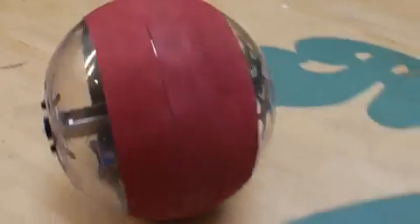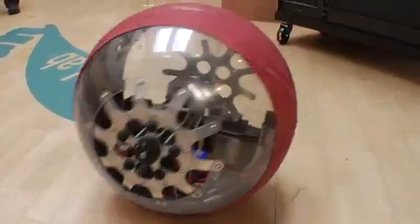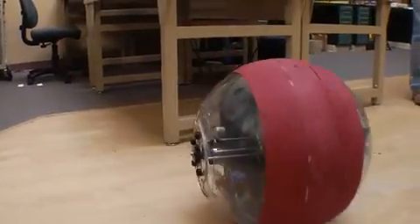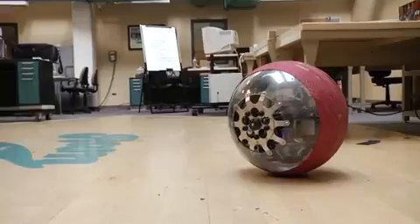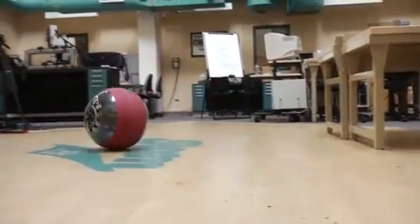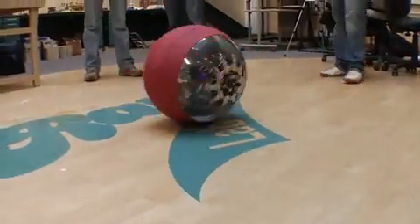So how do the motors inside work to get it to move, to roll, and to turn? Basically, there are two drive motors. It almost works like a tank drive where you have two treads — if you drive them together, you go forward, and if you drive them opposite each other, you can turn. In this case it uses a differential. So if you drive the two motors in opposite directions, it goes forward and backward. And if you drive them in the same direction, it causes the pendulum to tilt to the side, so you can drive in an arc.